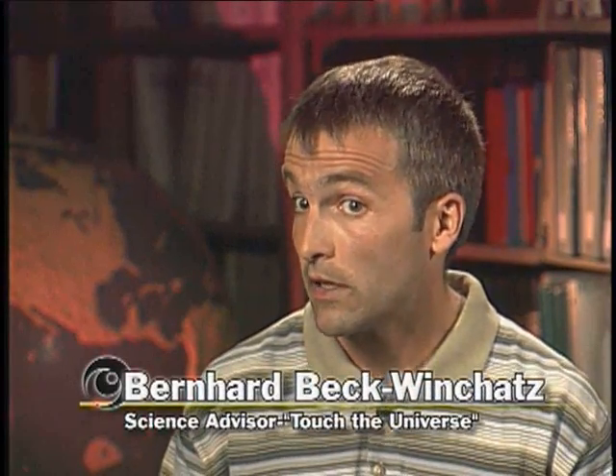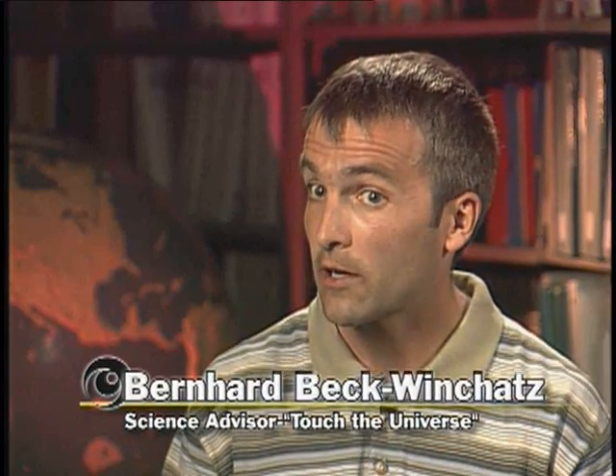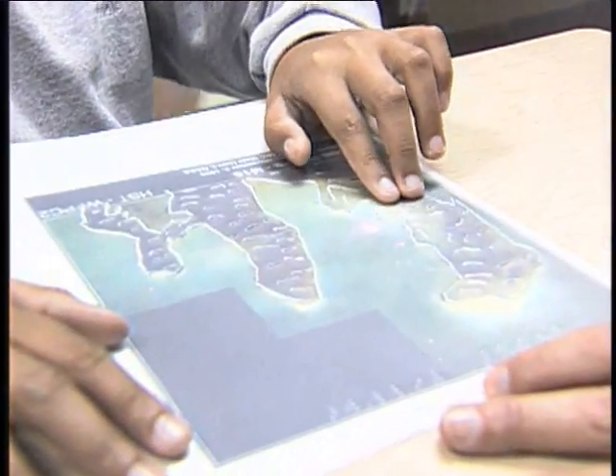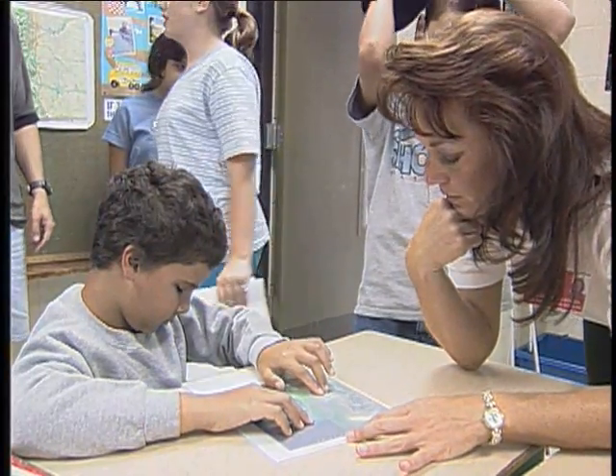Bernard, who was the book's science advisor, sees it as more than just a learning tool. It's more the realization that yes, there is a universe out there, and we can study it and we can understand it, and you as a blind person can be a part of that. You can actually become a scientist yourself if you like and contribute to this scientific endeavor. The students see Touch the Universe as a fun way to learn — it's really cool.